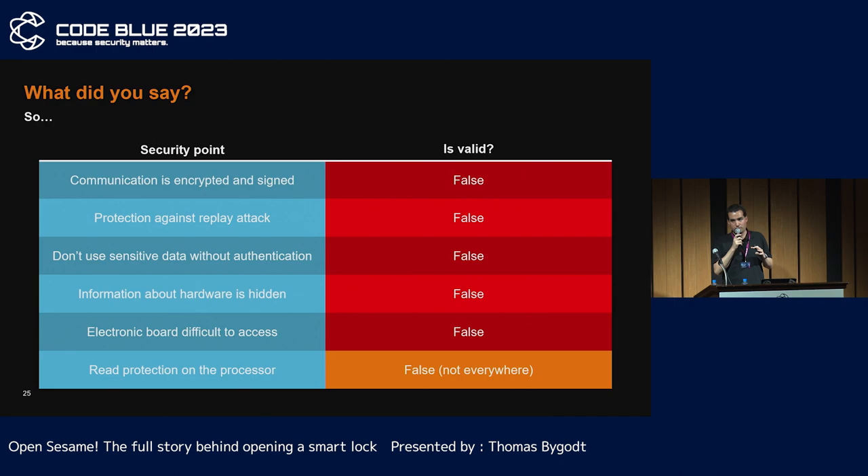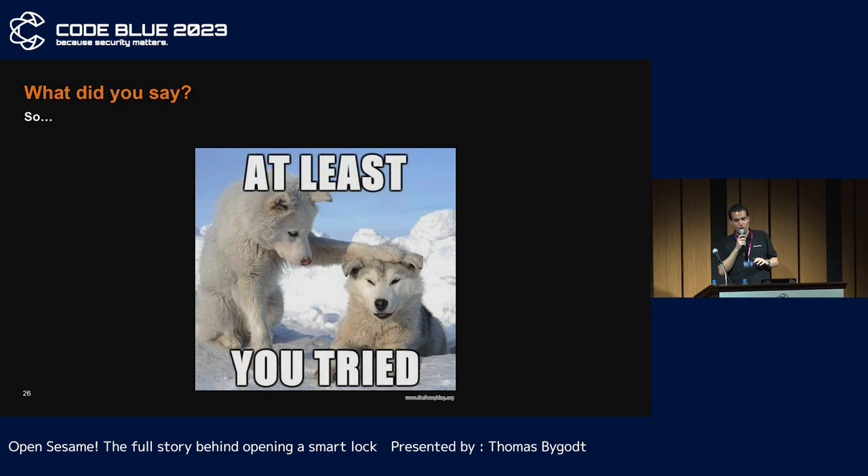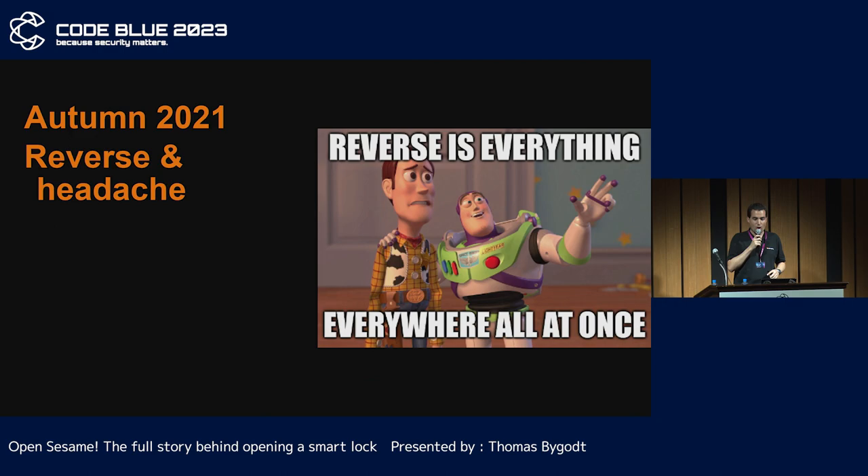This lock ticks all the boxes of a bad hardware design: no encryption, no anti-replay token, visible component references, no heat protection, and so on. The best thing is that just by removing then replacing the batteries, the initialization sequence is started, revealing the controller ID. Well, that was the easy part.